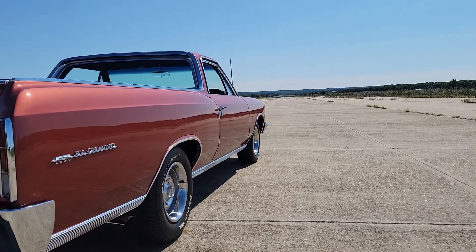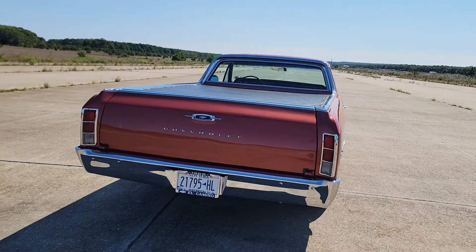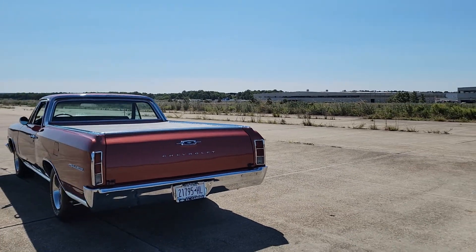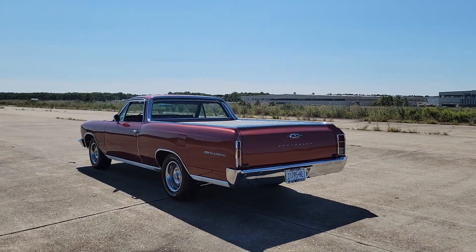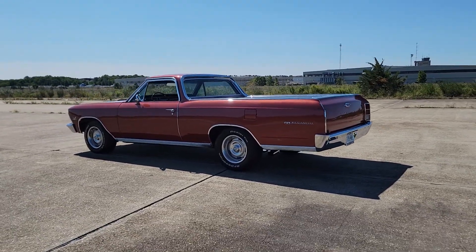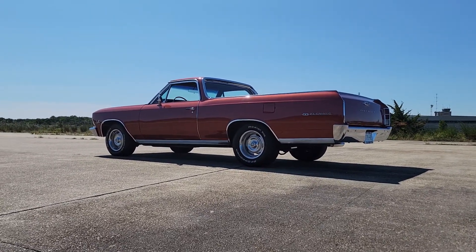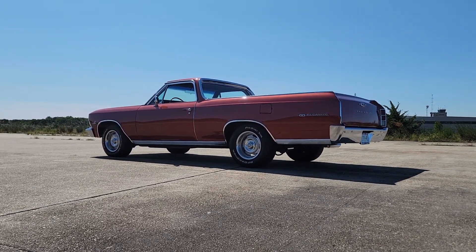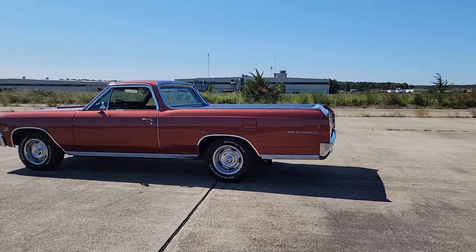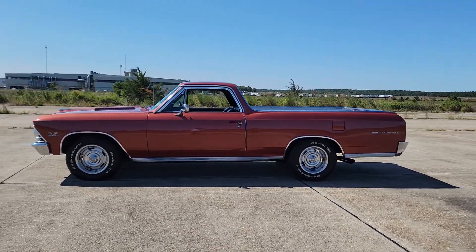I don't think I've ever seen this paint before. Gorgeous straight body. Buckets, center console, power windows, knee knocker tab. Dual exhaust with chrome tips. Runs beautiful.